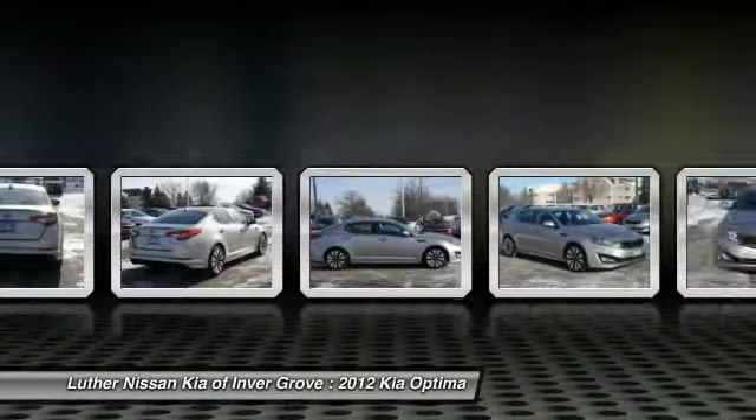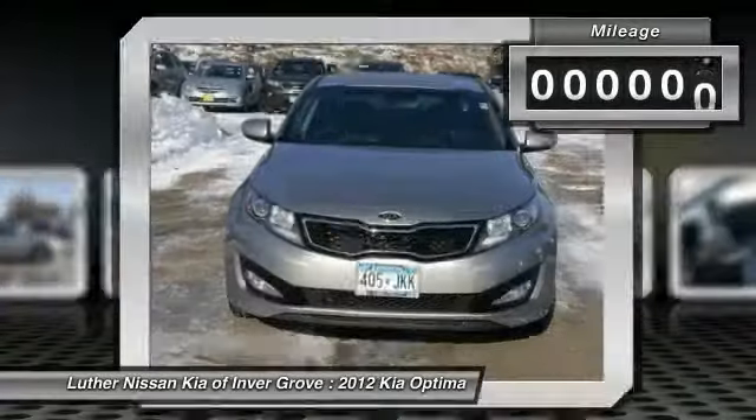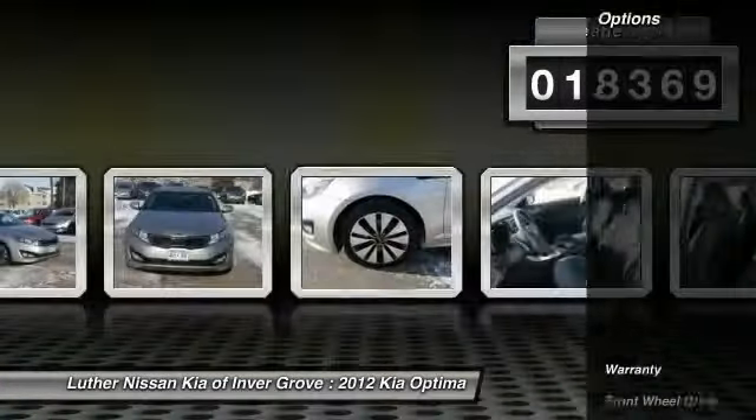Its smooth flowing lines speak of grace and style and offer a strong hint of European luxury. This vehicle has less than 20,000 miles. Here are some of this vehicle's great options.